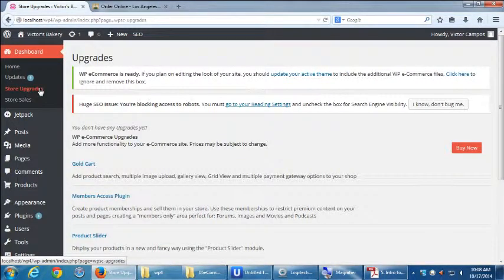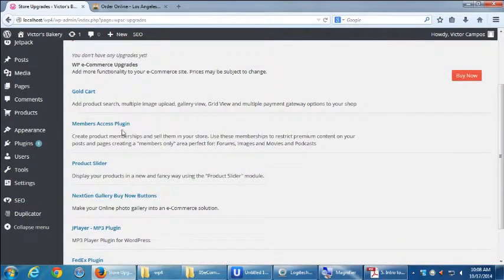WP eCommerce out of the box works really well. It's a plugin that works on a freemium model — pretty much all aspects are free, but there are some premium aspects. That's what we're seeing here under Store Upgrades: Gold Cart, Member Access Plugin, etc. If you want to create members-only logins, that is not built into WP eCommerce — you have to pay a little extra. You can click on the plugin and it'll take you to a screen to tell you the price.